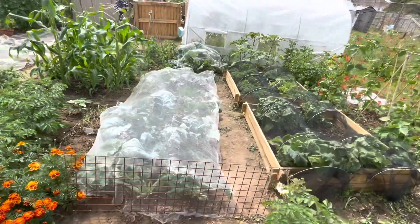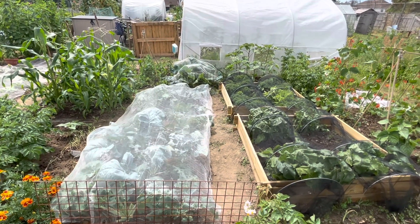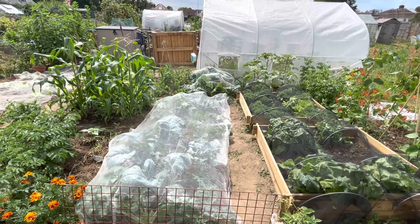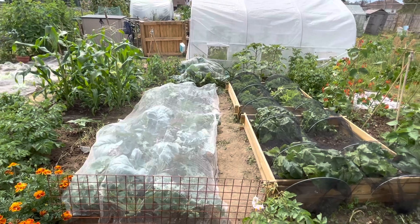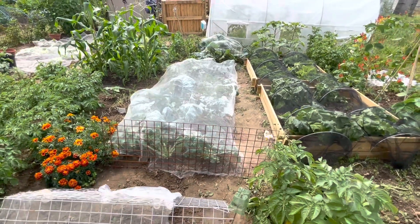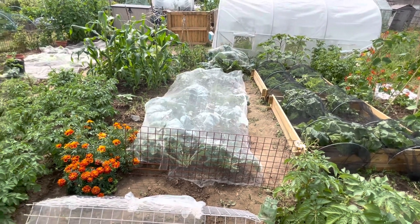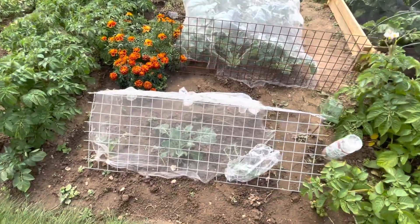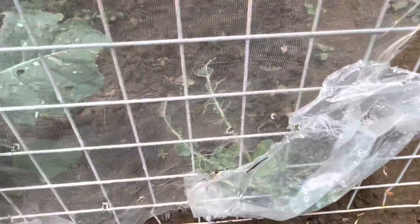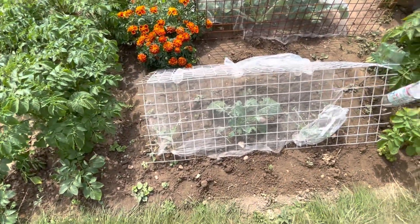Along here under the white netting I've got different types of cabbage, cauliflowers and kohlrabi. I did have the black tunnels over them but they were just squashing the plants down too much, so I swapped them over and now that's got the netting on it — just held down with some old mesh that my partner had from his workshop. These are broccoli; even though I tried to cover them up before, some netting, they got eaten, so now I've done this in the hope that it'll protect them a bit more.